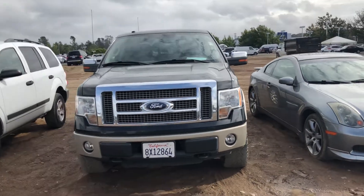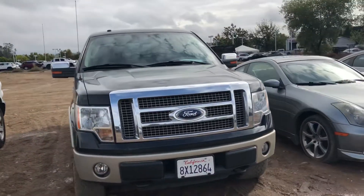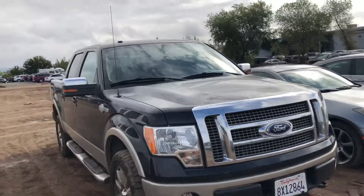Good morning from Folsom Lake Chrysler Dodge Jeep and Ram. This is our 2010 Ford F-150 King's Ranch.